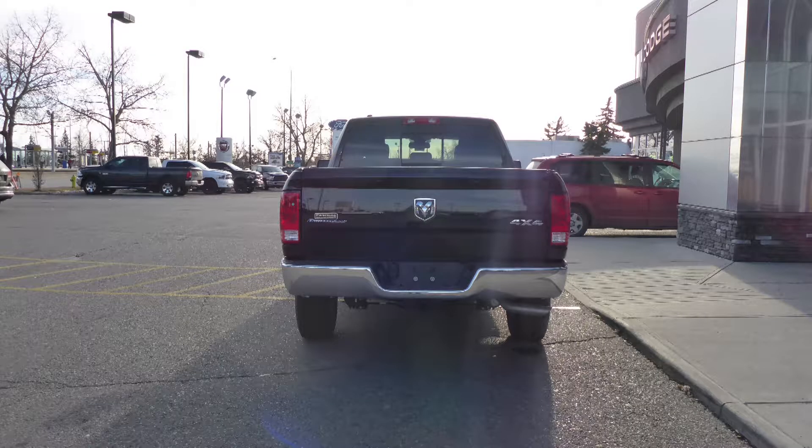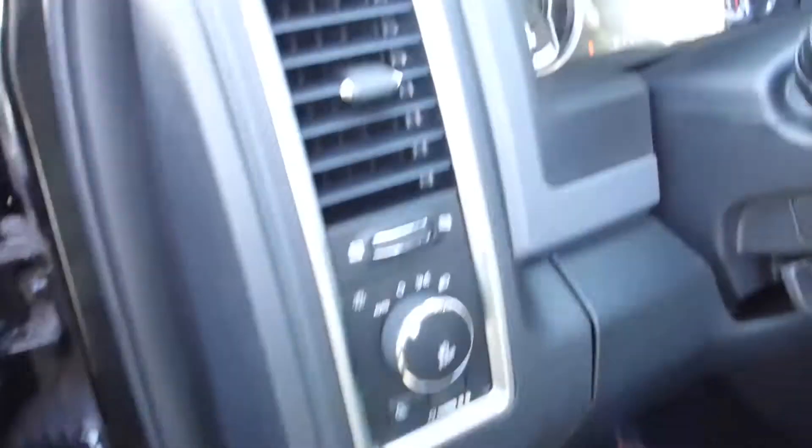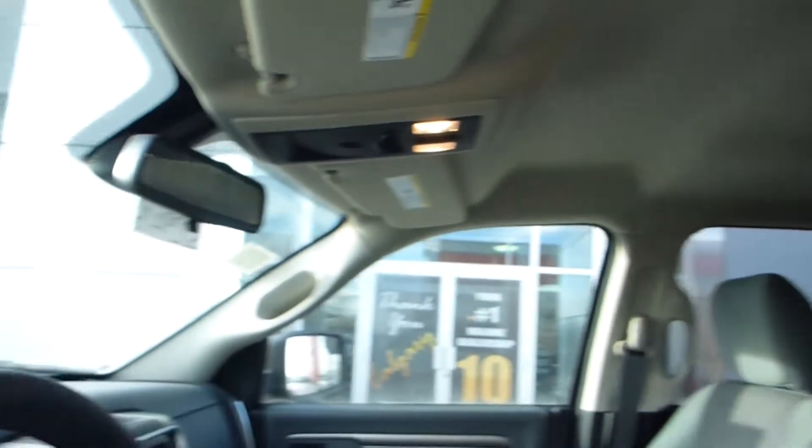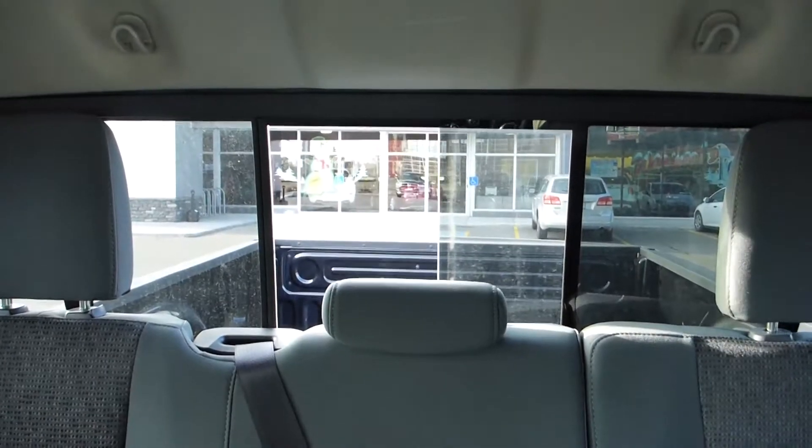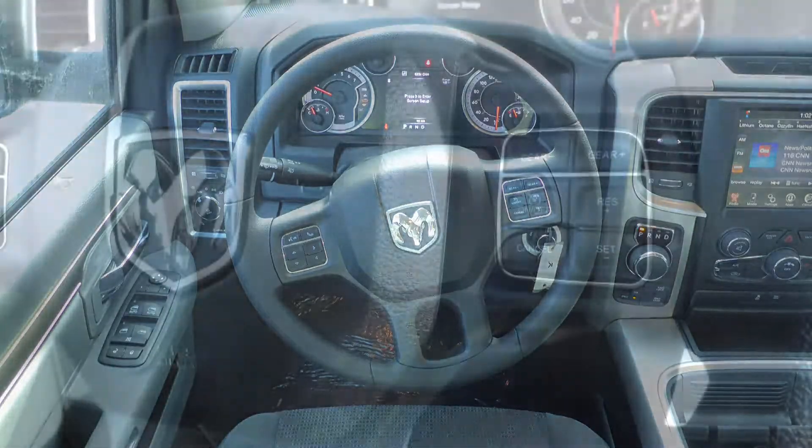A trailer hitch receiver, and a black exterior. Aside from your standard features, this vehicle includes a remote start system, automatic headlamps, a rear power sliding window, and steering wheel mounted audio controls with cruise control.